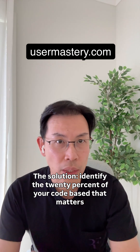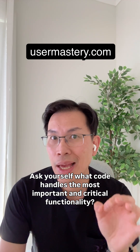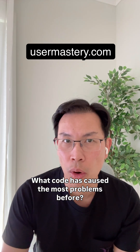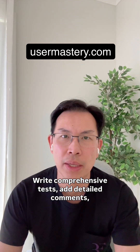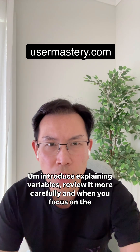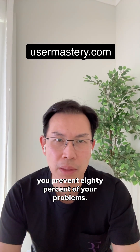The solution? Identify the 20% of your codebase that matters most. Ask yourself: what code handles the most important critical functionality? What code is the most complex? What code has caused the most problems before? Then invest extra effort in improving that code — write comprehensive tests, add detailed comments, refactor for clarity, introduce explaining variables, and review it more carefully. When you focus on the critical 20%, you prevent 80% of your problems.